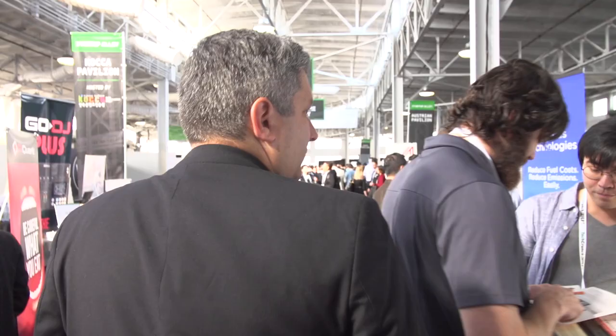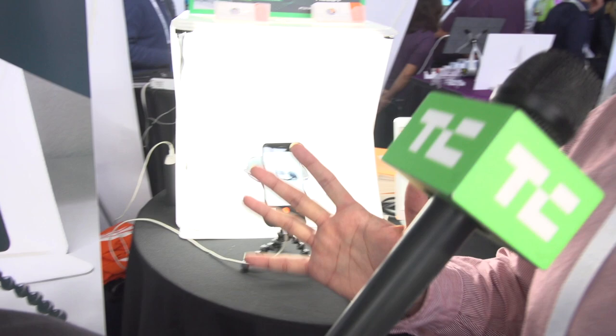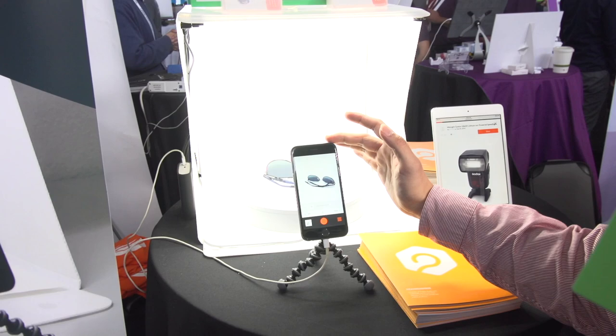We're Orange Monkey, and we make smart turntables to create 360 images. So this is if I want to sell my glasses on eBay — you want to take a 360 image picture like this. You download our app, it connects the smartphone and the turntable, and then it takes a 360 image like this, from different degrees.